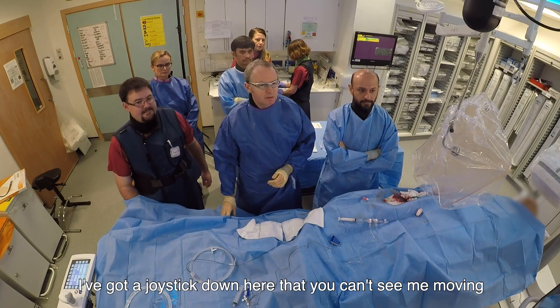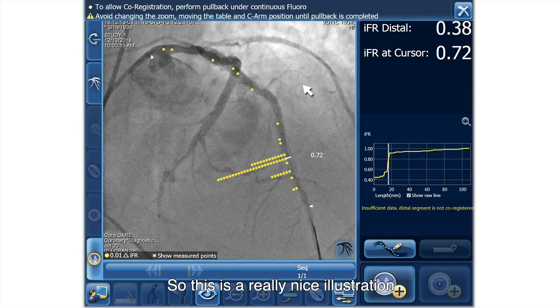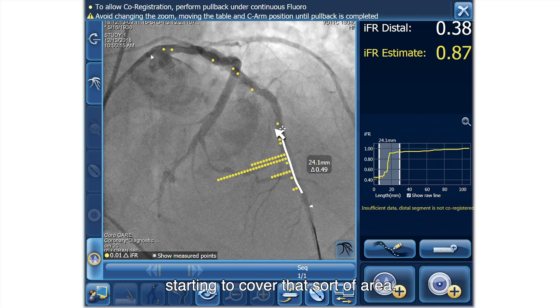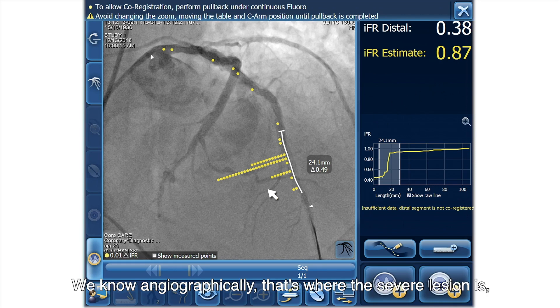I've got a joystick down here that I'm just moving, and I'm going to click on that button and that will bring up the SyncVision co-registration. This is a really nice illustration of the use of this system. All these yellow dots at this point suggest this is where the maximum benefit or the maximum delta gain we can get. So if we treat this vessel over a 24mm length, we'll get a delta gain of 0.49, which is obviously enormous, and we'll bring our IFR up to 0.87 from its existing level. So clearly that's the area we're going to target.